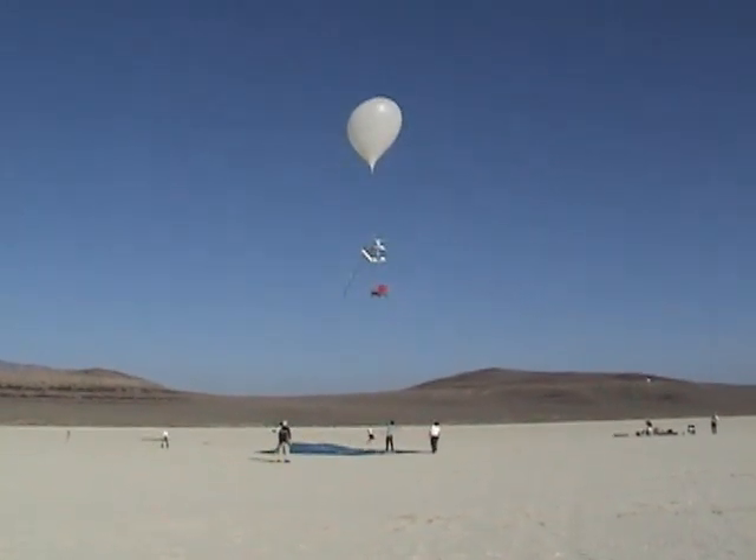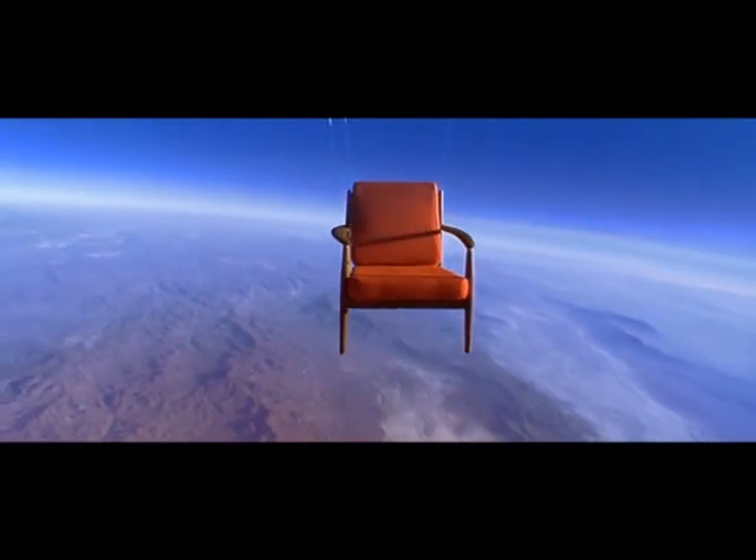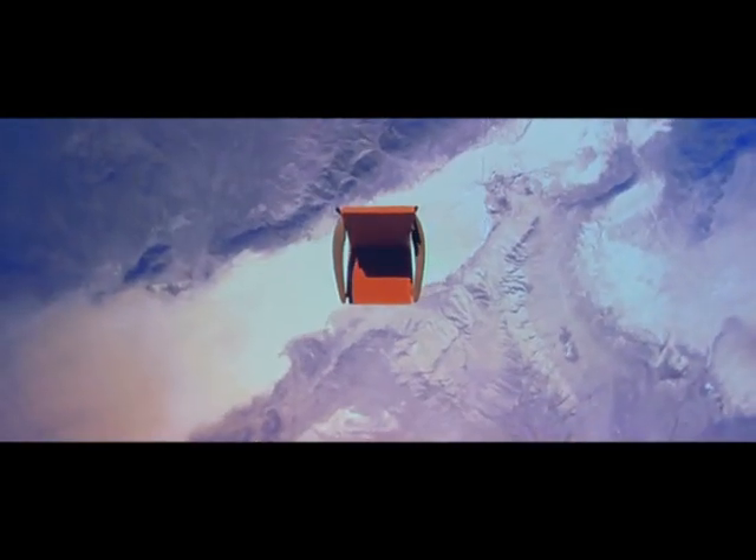On a weekend in October over northern Nevada, they flew an armchair to the edge of space — not once, but four times.